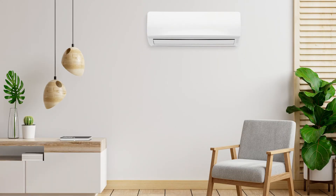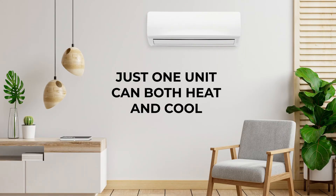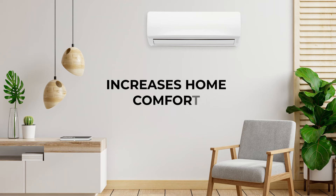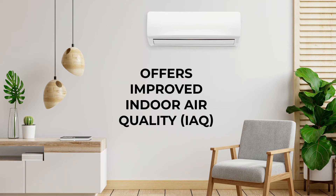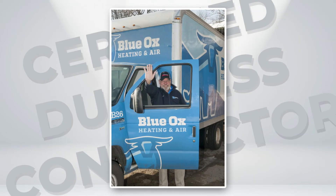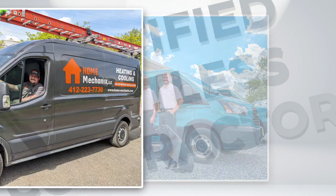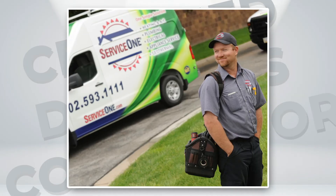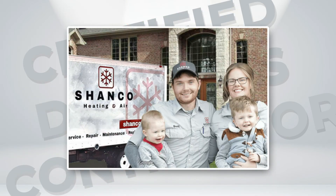A ductless heat pump offers so much. Just one unit can both heat and cool. It saves money in utility bills, increases home comfort, and offers improved indoor air quality. Bottom line? If you want to enjoy the full benefits of a ductless heat pump, you must hire a certified ductless contractor. Get the first step right and everything else falls into place.